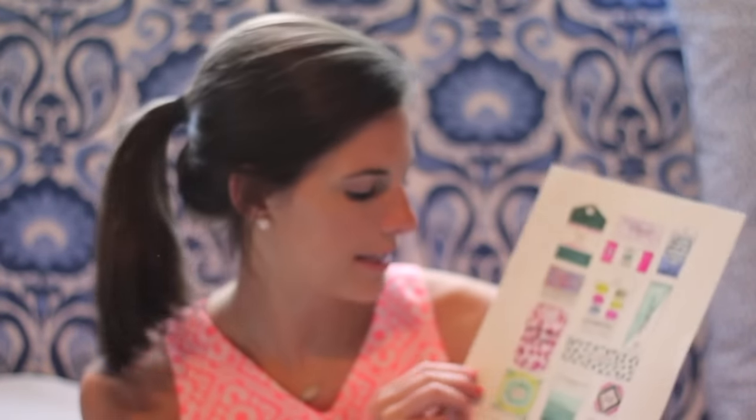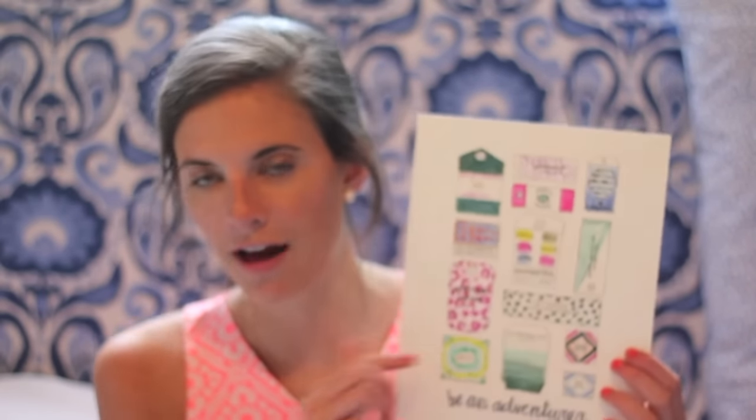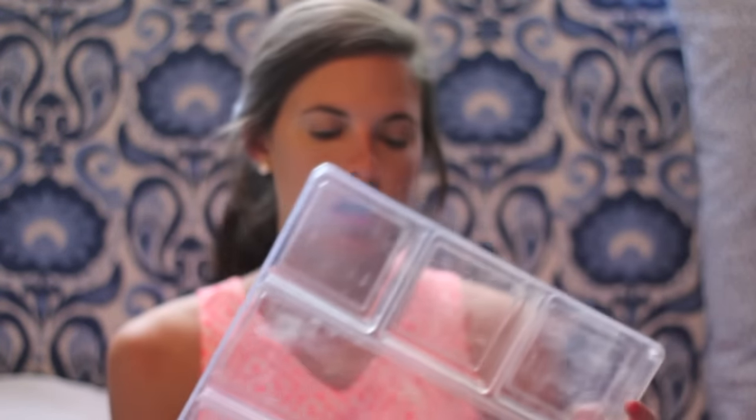Another decor thing I should technically show later — but I'll go ahead and show now — is this really cute Evelyn Henson print that says 'Be an Adventure' with all these different tags on it. I'm doing a small gallery wall above my desk so this is going to look really cute there. For the one drawer my desk does have, I have this container that I've used the past two years — it just needs a good Clorox wipe down. It's great for makeup: I put longer things in the middle and smaller things on the side, and it keeps your makeup organized.